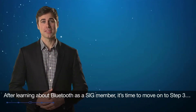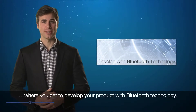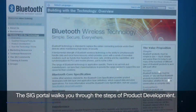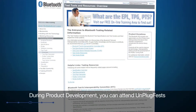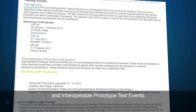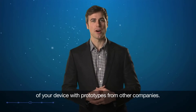After learning about Bluetooth as a SIG member, it's time to move on to Step 3, where you get to develop your product with Bluetooth technology. The SIG portal walks you through the steps of product development, connects you with SIG members, and provides you with SIG tools to test your product. During product development, you can attend unplug fests and interoperable prototype test events, where your team of engineers can verify the interoperability of your device with prototypes from other companies.